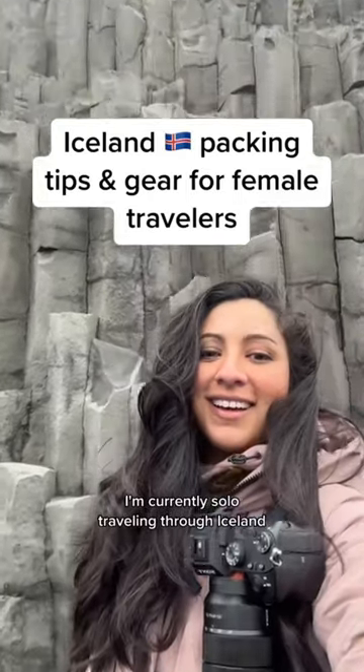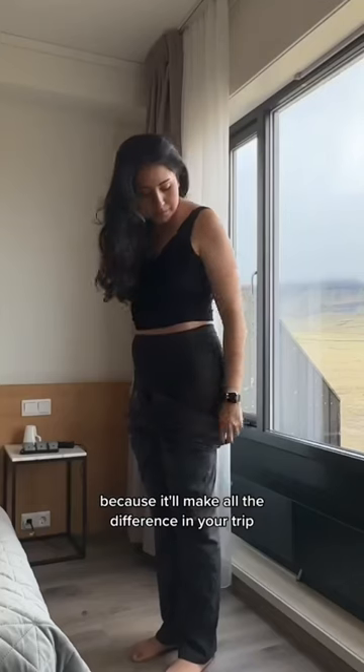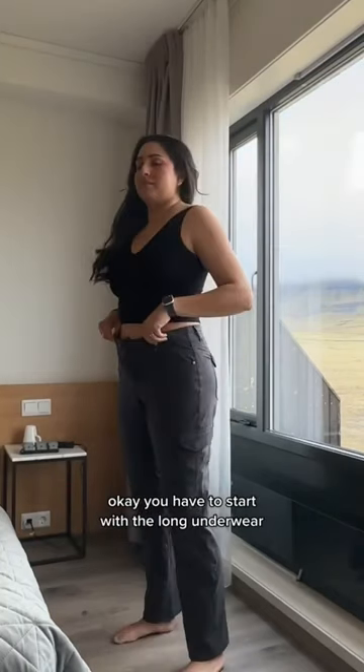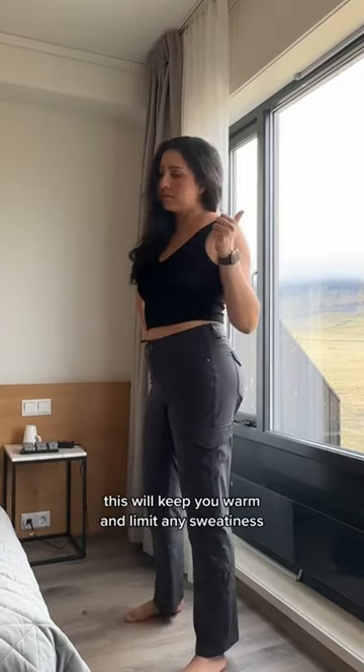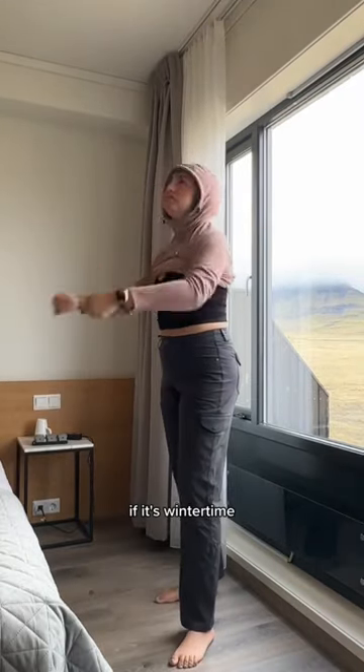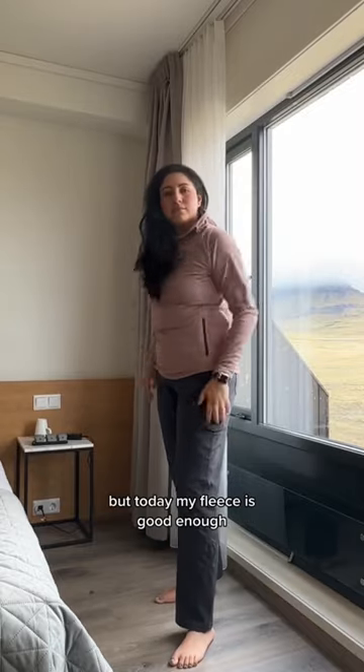I'm currently solo traveling through Iceland and I want to show you my gear and what I'm wearing, because it'll make all the difference in your trip. You have to start with the long underwear underneath waterproof or windproof pants. This will keep you warm and limit any sweatiness. If it's winter time, you will need another sweat-wicking base layer, but today my fleece is good enough.